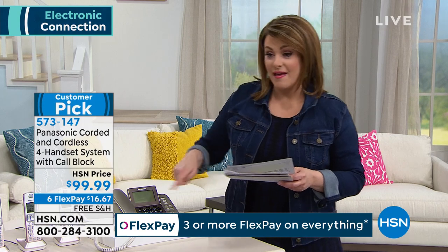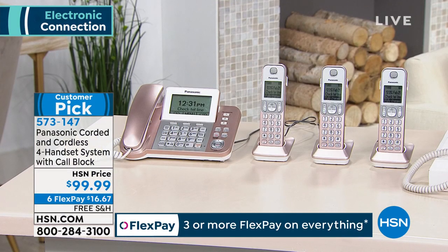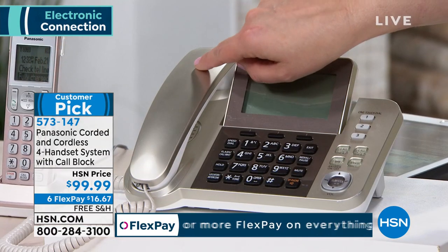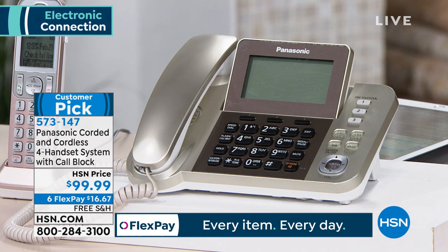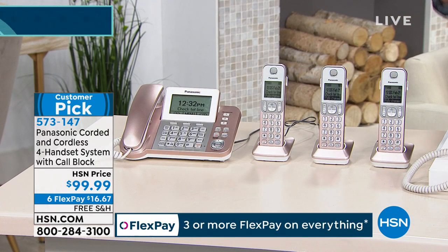Two color options remain. We have it in gorgeous champagne — a soft, satin finish golden look. And then we also have it in rose gold. Over a thousand five-star reviews.